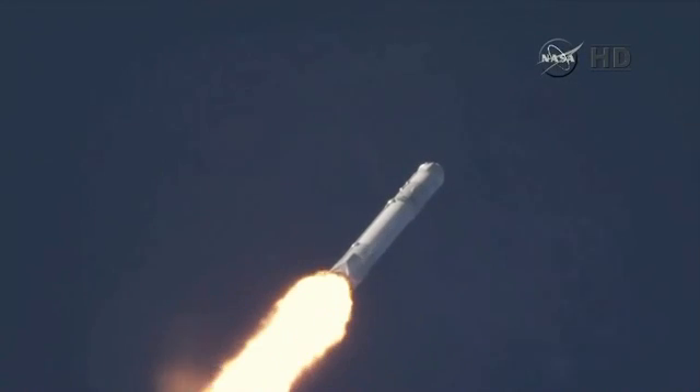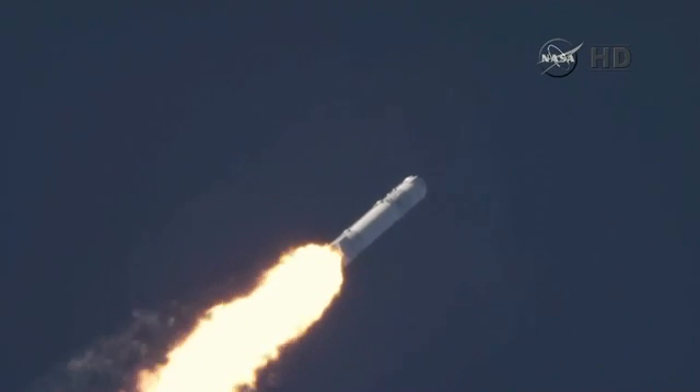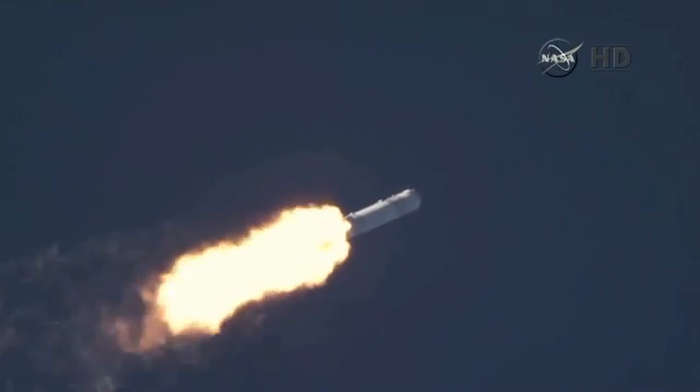And the Falcon 9 is supersonic. Falcon has now passed through the maximum dynamic pressure, max Q.